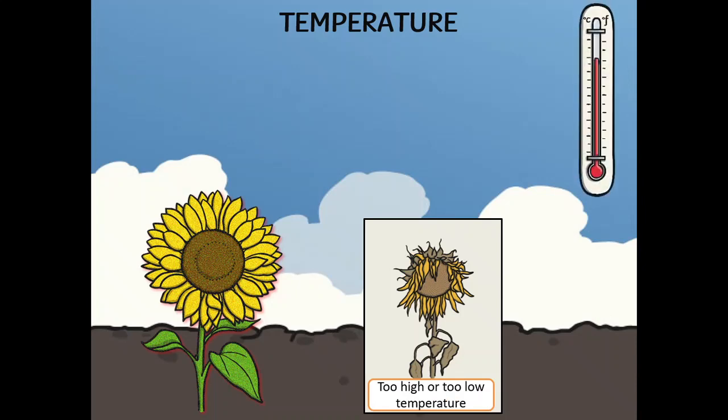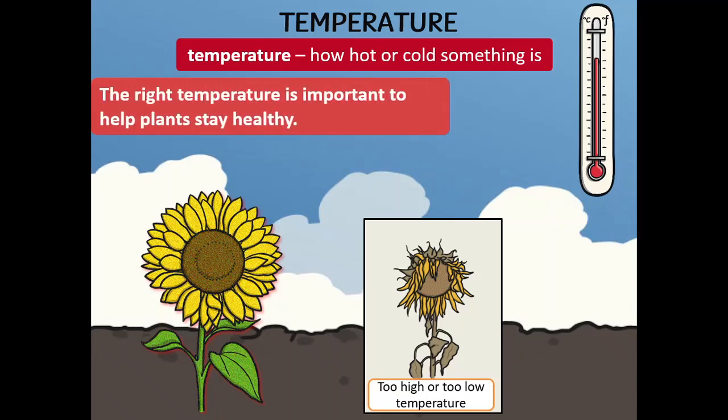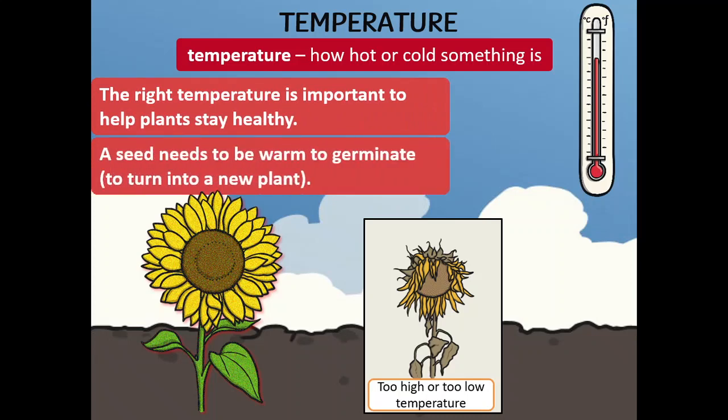Temperature means how hot or cold something is. The right temperature is important to help us and plants stay healthy. A seed needs to be warmed to germinate, which means to turn into a new plant. To know more about germination, you can watch our next video.